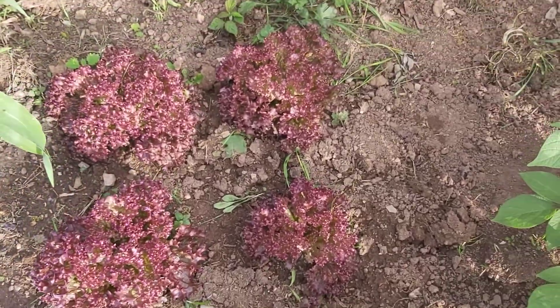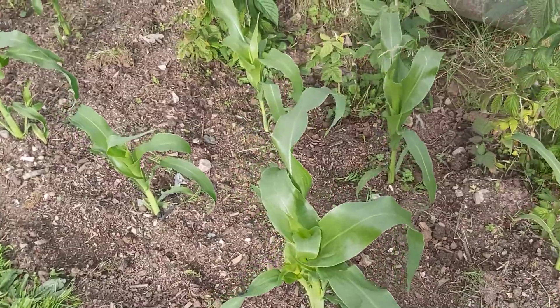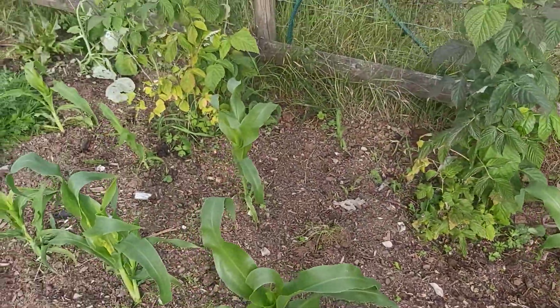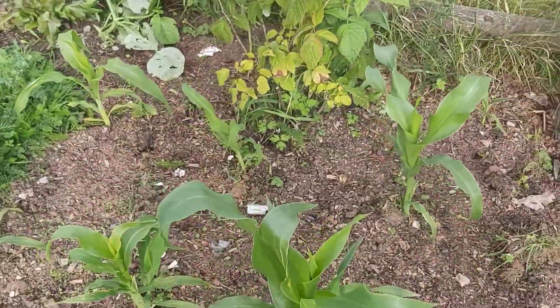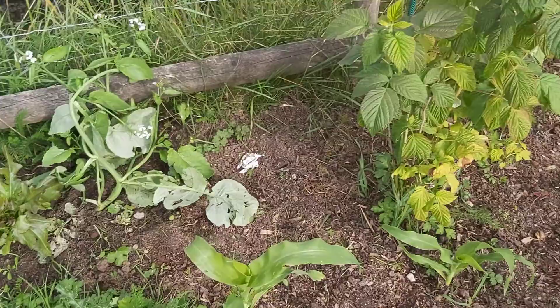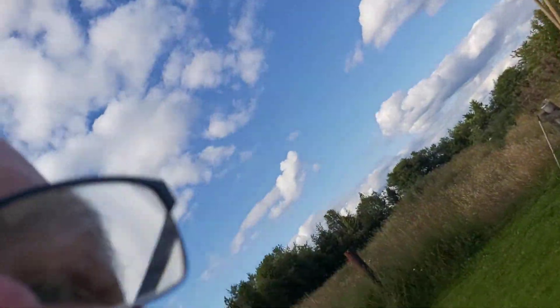Right here we've got corn on the cob. I'm trying to do the corn on the cob — apparently they like to be opposite each other. There's one grain out there by itself. And you probably saw some raspberry bushes there as well.